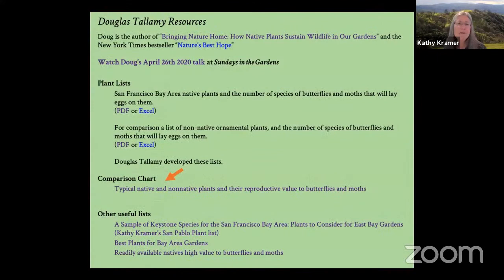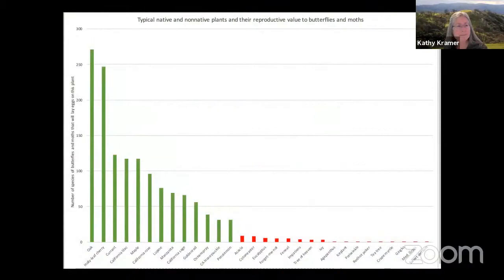Before I go into those plants, I'm going to show you one more thing — a comparison chart of typical native and non-native plants and their reproductive value to butterflies and moths. I took Doug Tallamy's data and, with my husband's help, made up this chart. In green are our local native plants, which are of high reproductive value to butterflies and moths: California lilac, currants, manzanitas, maple. On the right in red are the ecological desert plants — non-natives commonly found in our gardens from other parts of the world. The ones on the far right have zero value for butterflies and moths; they simply cannot reproduce on them.